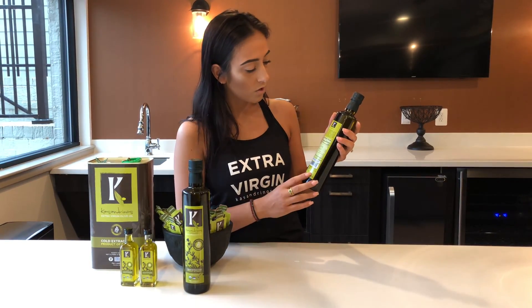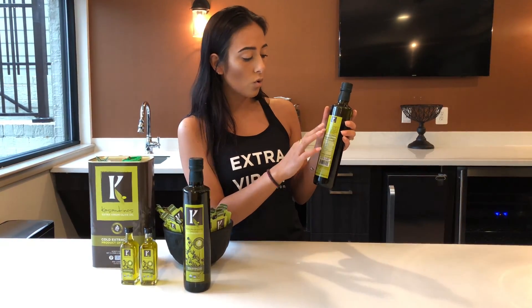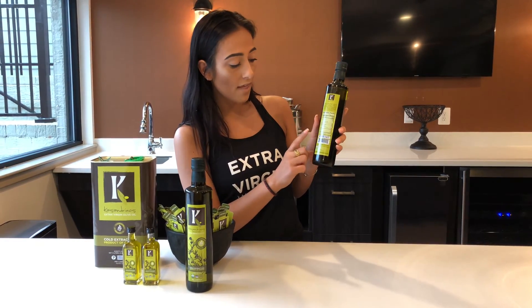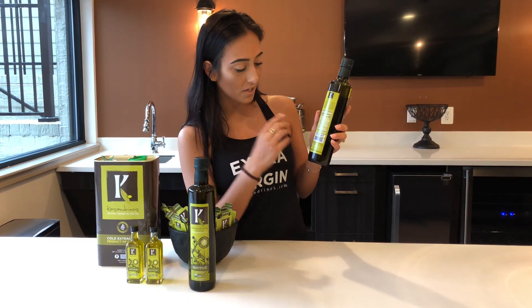If we go to the back label now, we've got our logo, a quick description, our nutrition facts about the olive oil, and then here is the most important part, in my opinion.